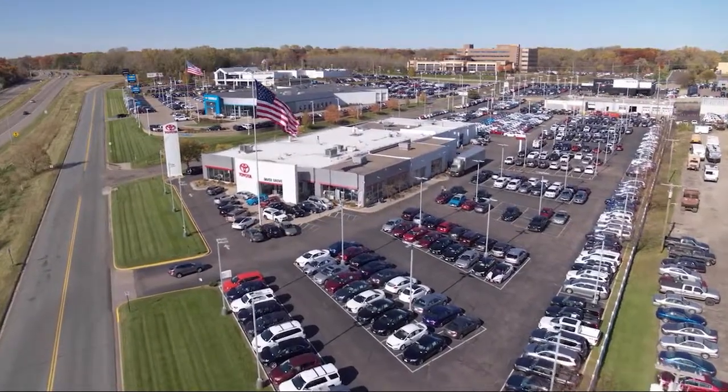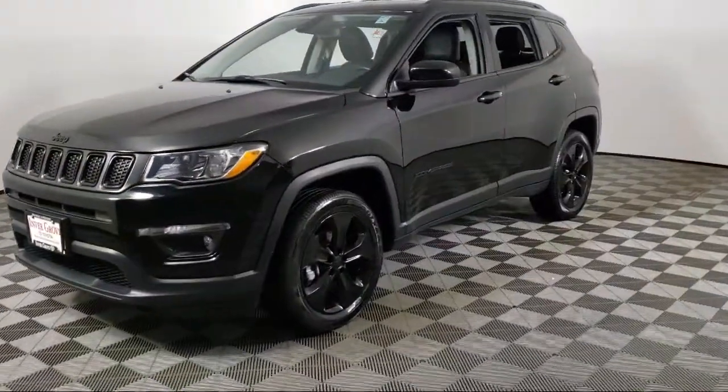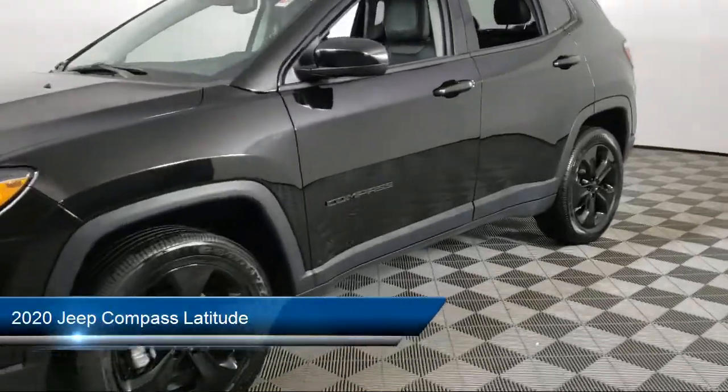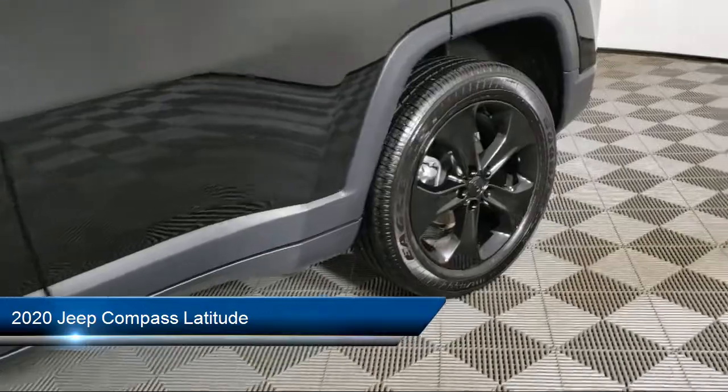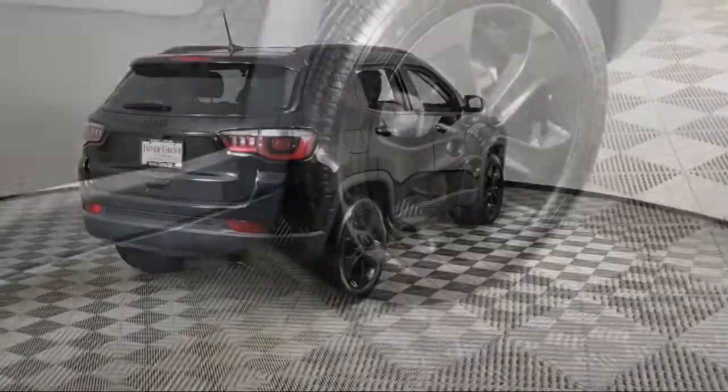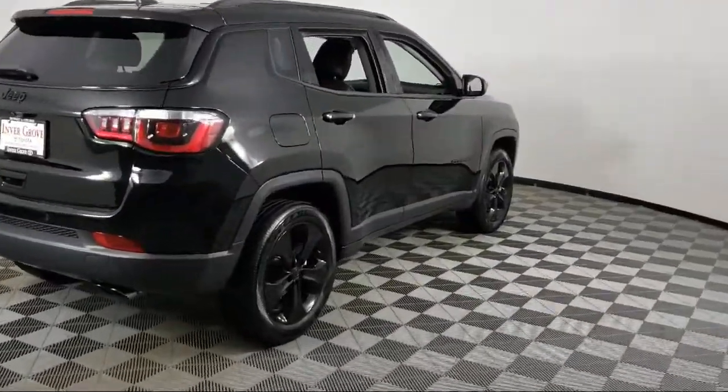Invergrove Toyota welcomes your interest in one of our great vehicles that comes equipped with keyless entry, air conditioning, rear spoiler, traction control, cruise control, power windows, and fog lights.